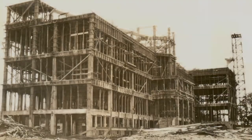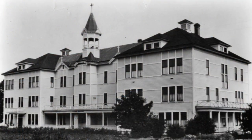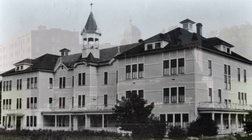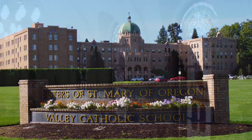The chapel here at the Mother House building was built in 1937 and the windows were actually in the Mother House building that was across the street on the north side of TV Highway. When that building was demolished, they saved the windows, and then when this building was built, they installed the windows here.